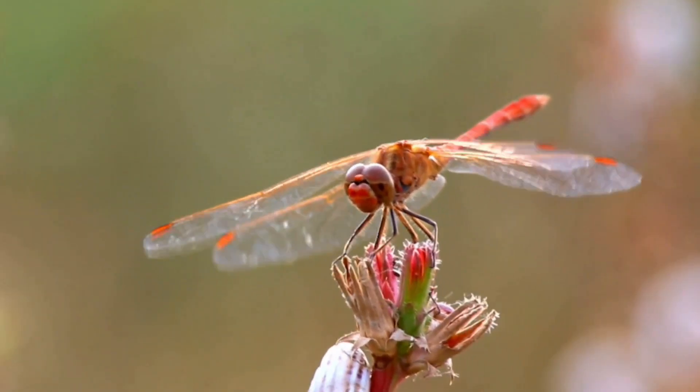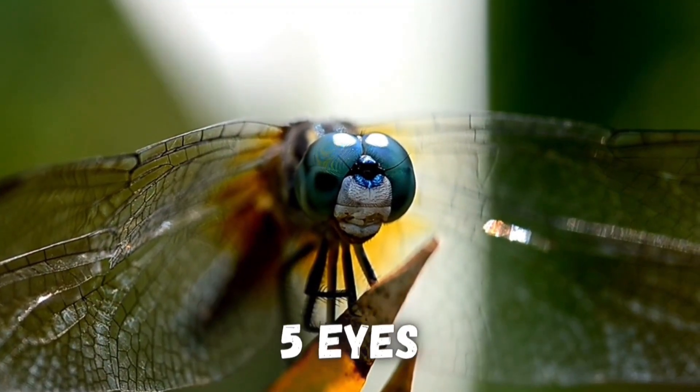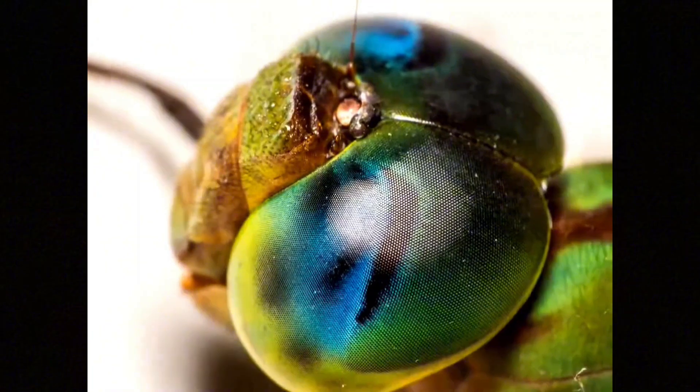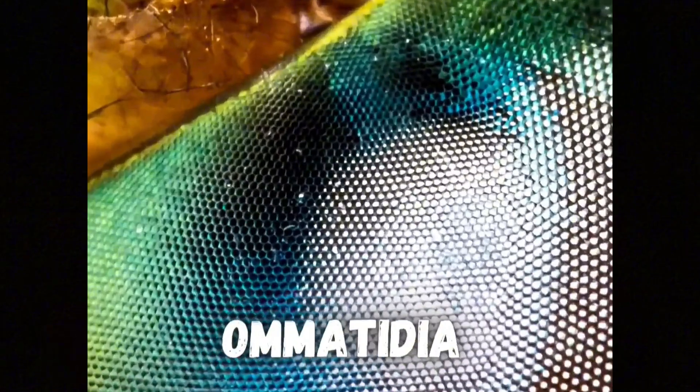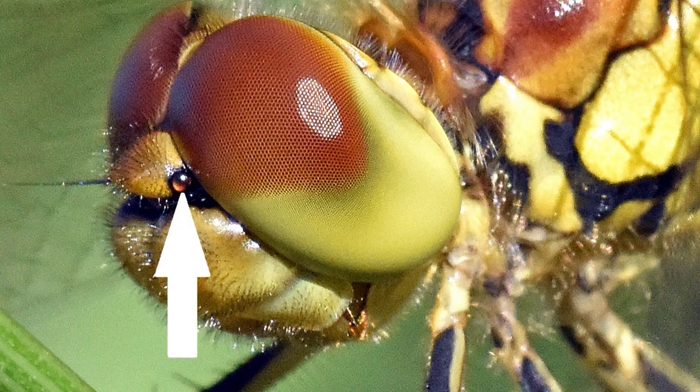Dragonflies have five eyes in total: two big compound eyes that are actually made of 30,000 tiny eye segments called ommatidia, and three simple eyes.